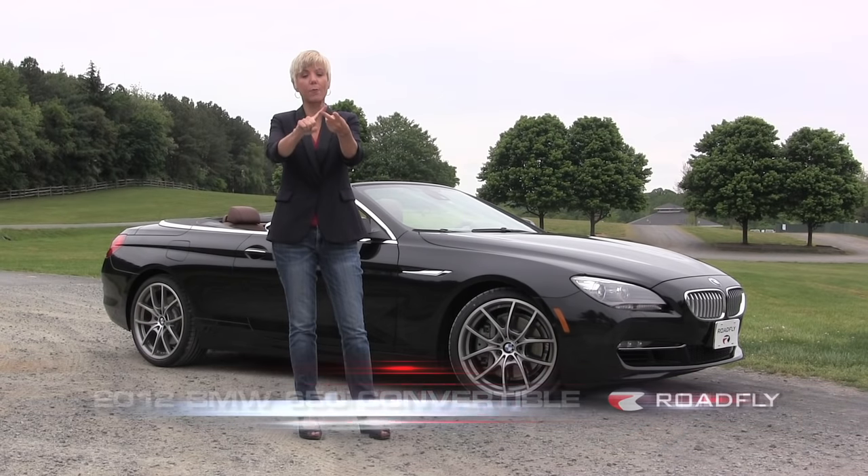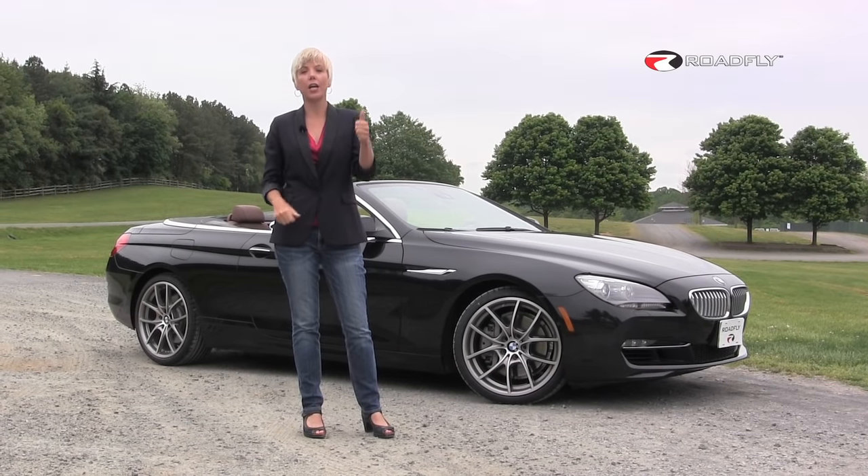Three words: twin turbo V8. Actually, four words. Convertible.